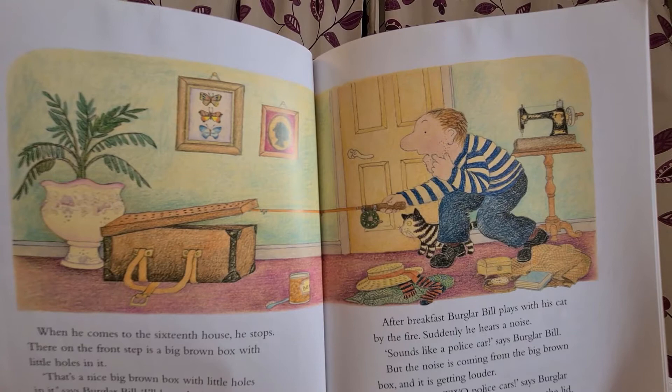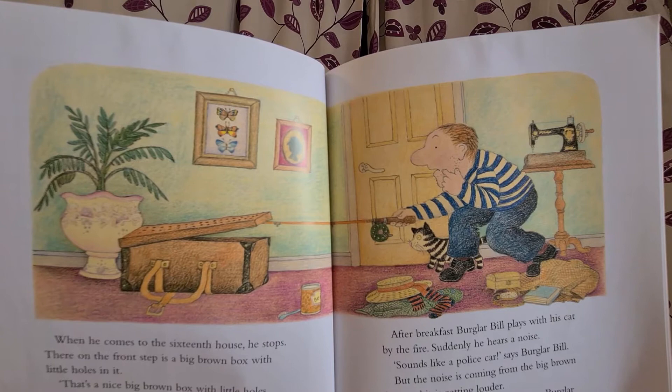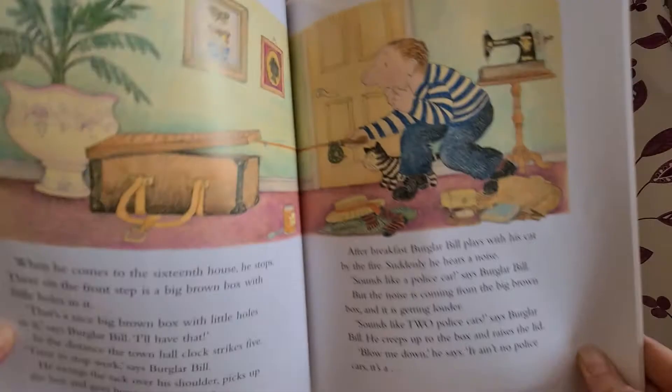After breakfast Burglar Beale plays with his cat by the fire. Suddenly he hears a noise. "Sounds like a police car," says Burglar Beale. But the noise is coming from the big brown box and it's getting louder. "Sounds like two police cars," says Burglar Beale. He creeps up on the box and raises the lid. "Blow me down," he says. "It ain't no police cars. It's a baby."